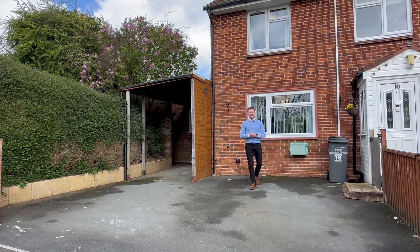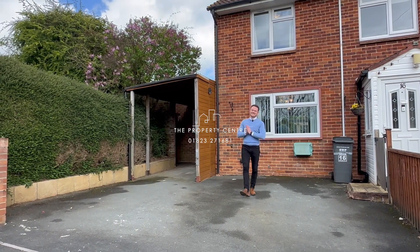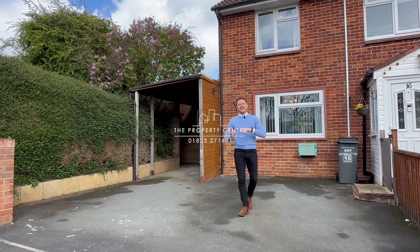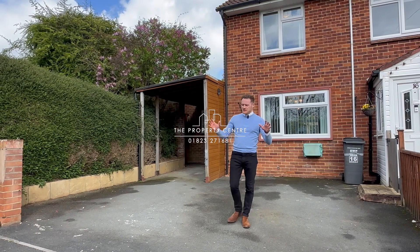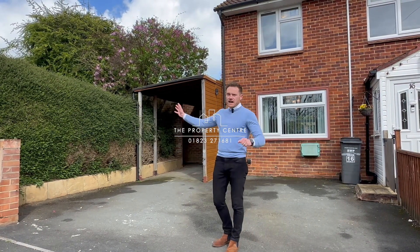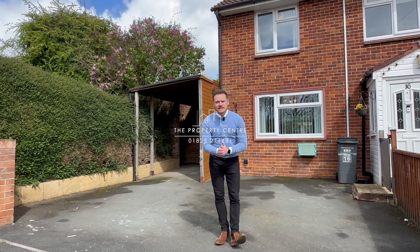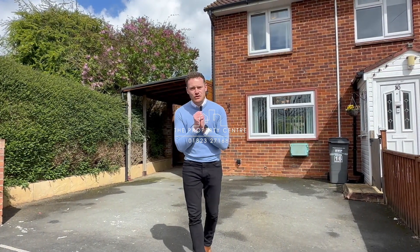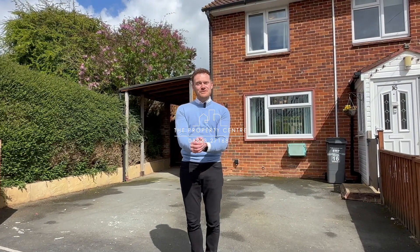Welcome to Winslade Close. I am very excited to share this one with you today. It's a three-bedroom end of terrace property in great condition throughout. You've got parking for two cars, a driveway. To the rear is where it gets really, really exciting — we're on a corner plot. The garden is ginormous. I think you're going to love this one.